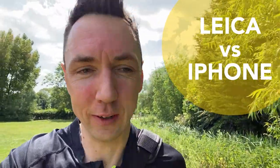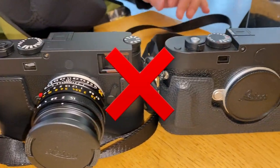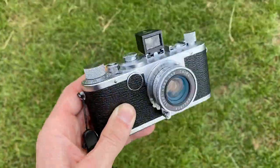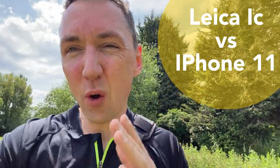Hey guys, today I'm doing something different. I'm going to do Leica versus iPhone. It's not going to be the latest iPhone versus the Leica M11. Today we're going to do a vintage Leica versus an old-ish iPhone.